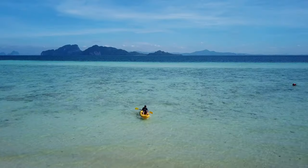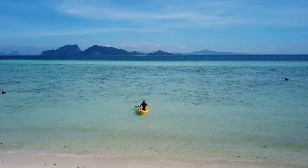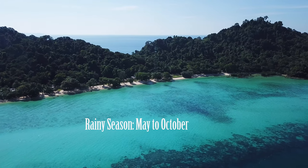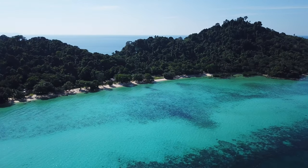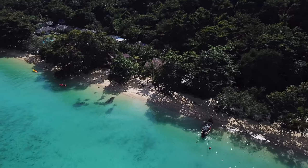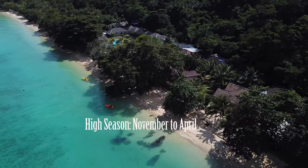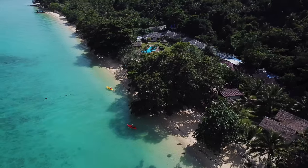Kokradan is subject to the same monsoon as the rest of Thailand's southwest coast. The rainy season runs from May to October — only a few hotels stay open, but you can still travel to the island and enjoy it empty. High season is from November to April, with January and February in particular being very busy and expensive.